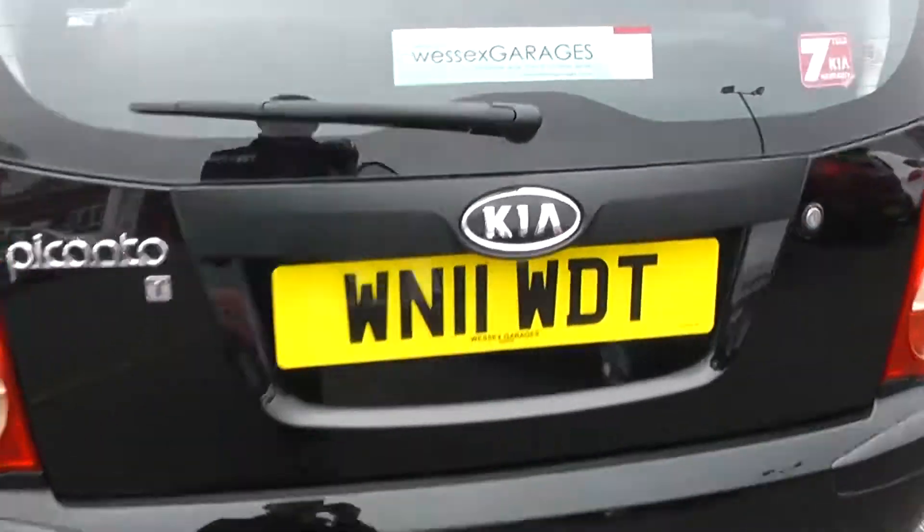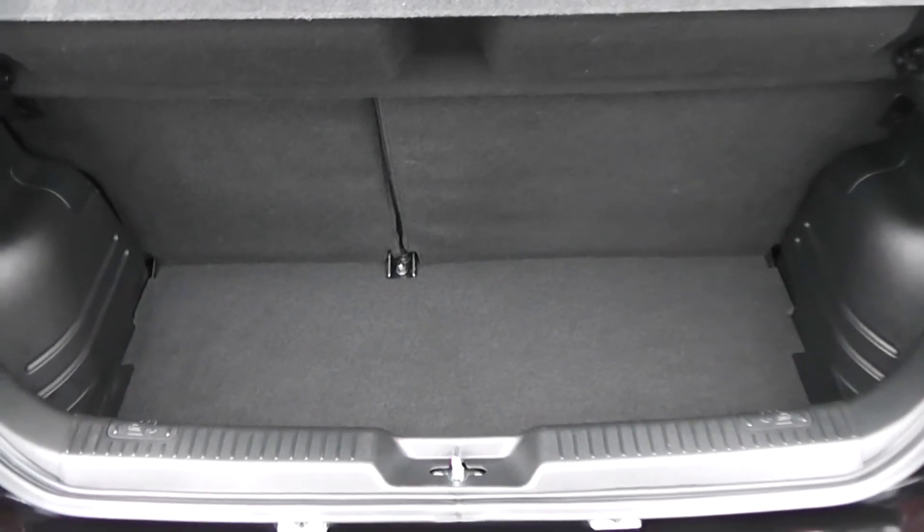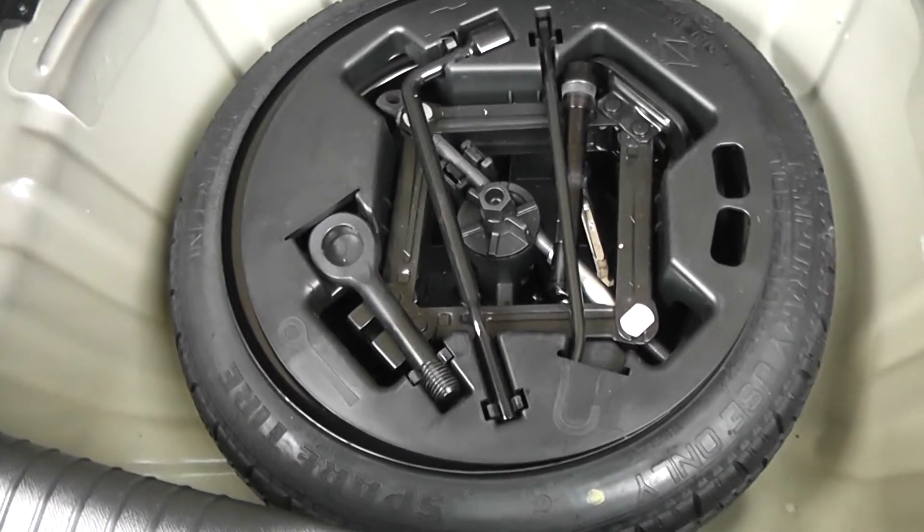Taking a look into the boot — for the size of the car, you've got a decent-sized boot space. It's also 60-40 split for the rear seats if you need to make any more room. There's boot lighting to the left, and under here there's a spare wheel complete with jack and brand-new tyre.